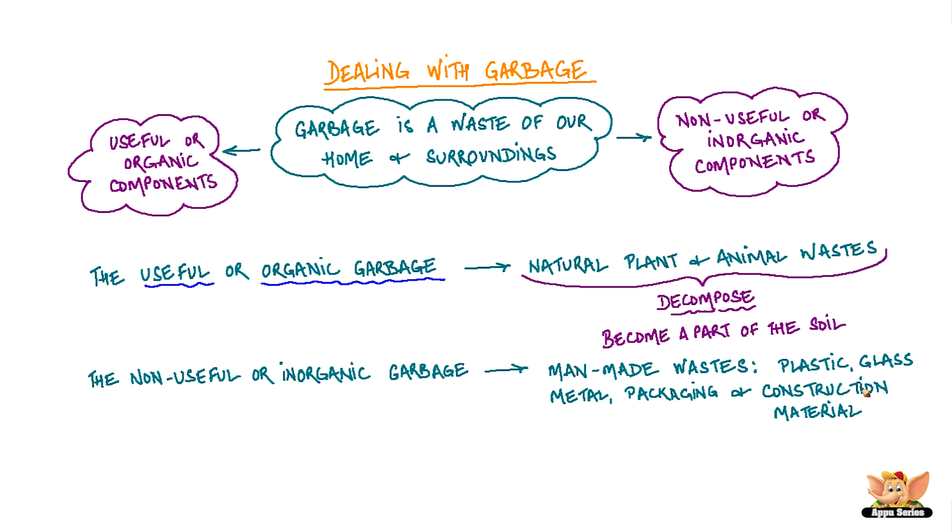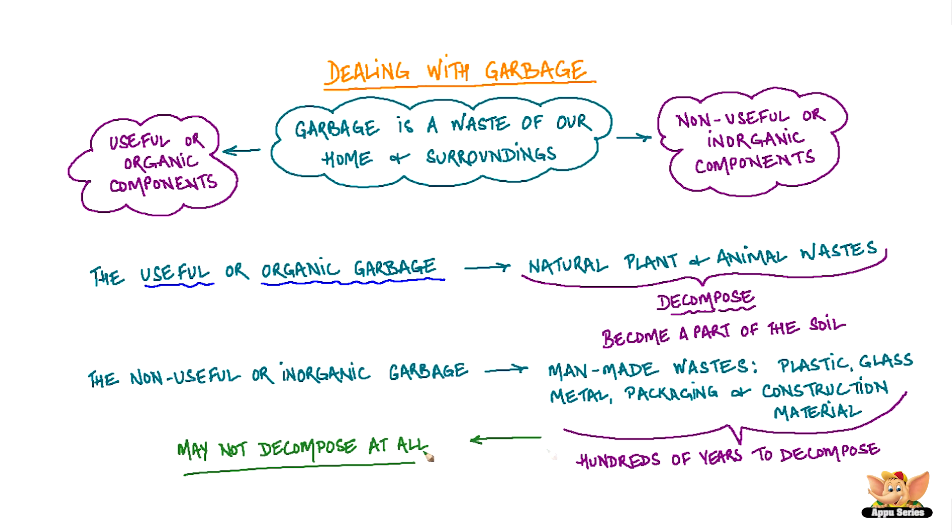Inorganic waste or inorganic garbage may take hundreds of years to decompose or rot, or it may not decompose at all.